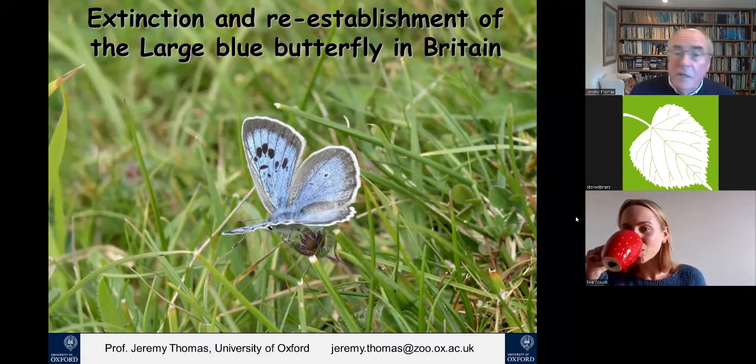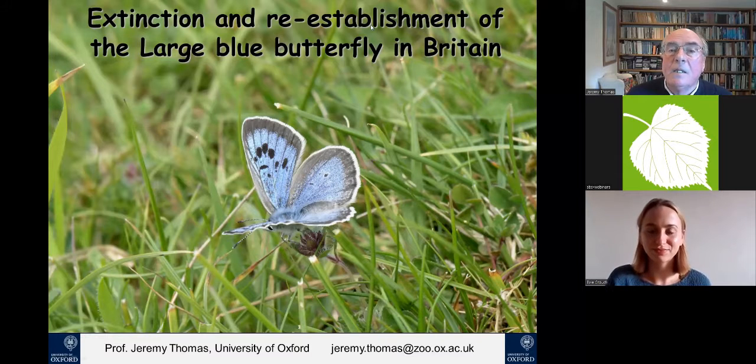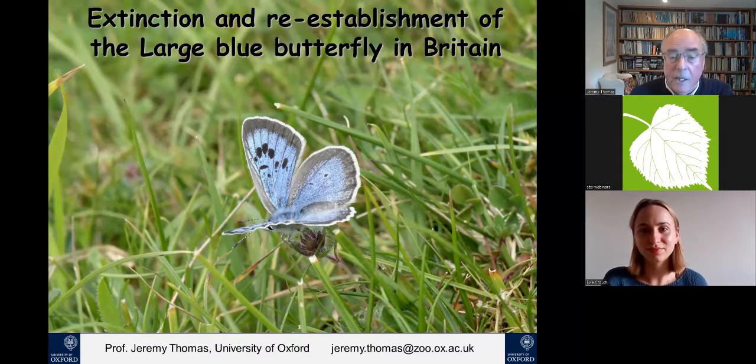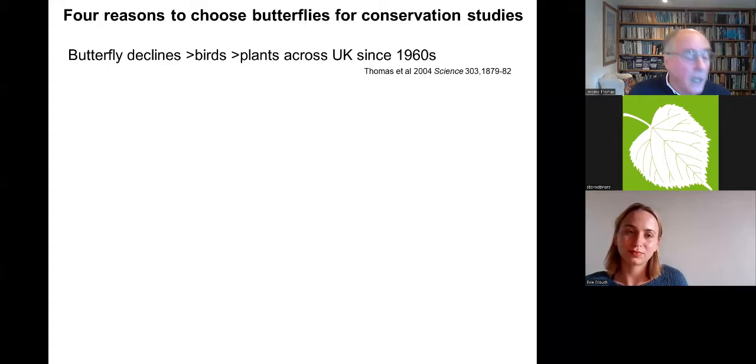Good evening everyone. What I'd like to talk about today is mainly the large blue butterfly and my involvement with it over 50 years. To start with I'll give a little background. I was an undergraduate reading zoology in Cambridge many years ago and I've been very fortunate in being able to study butterfly ecology and conservation throughout my career.